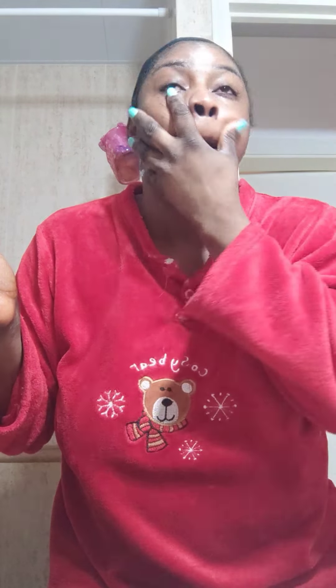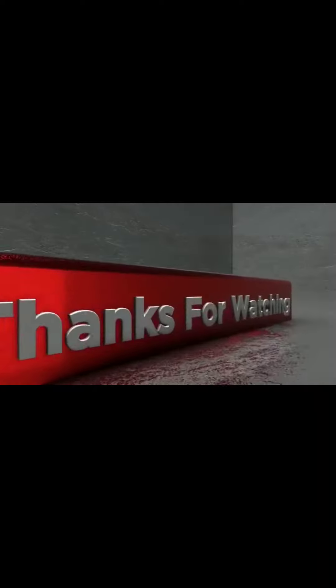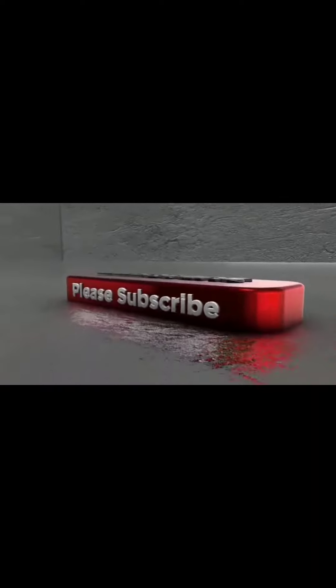So basically guys, that is it for this video. My face is breathing so nicely — it is literally breathing so well. Thank you so much for watching and I'll see you guys in my next video. Subscribe, like, share!